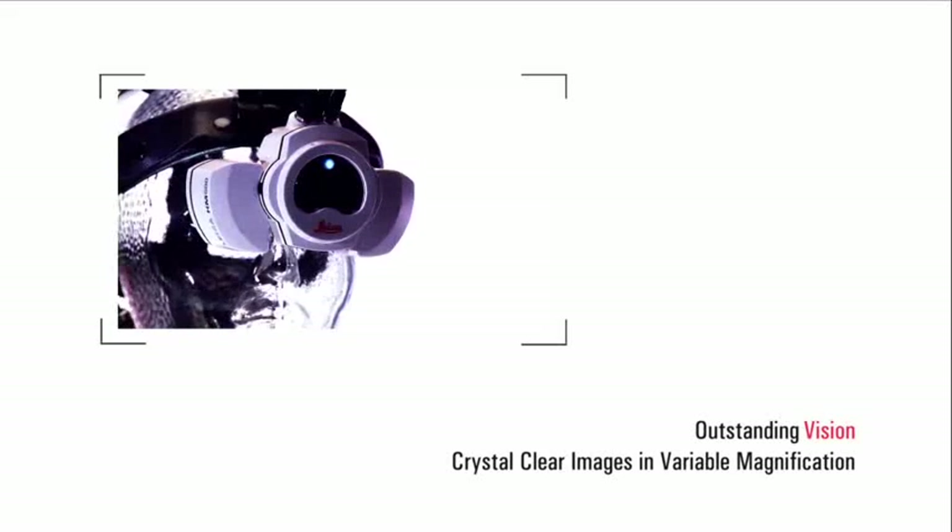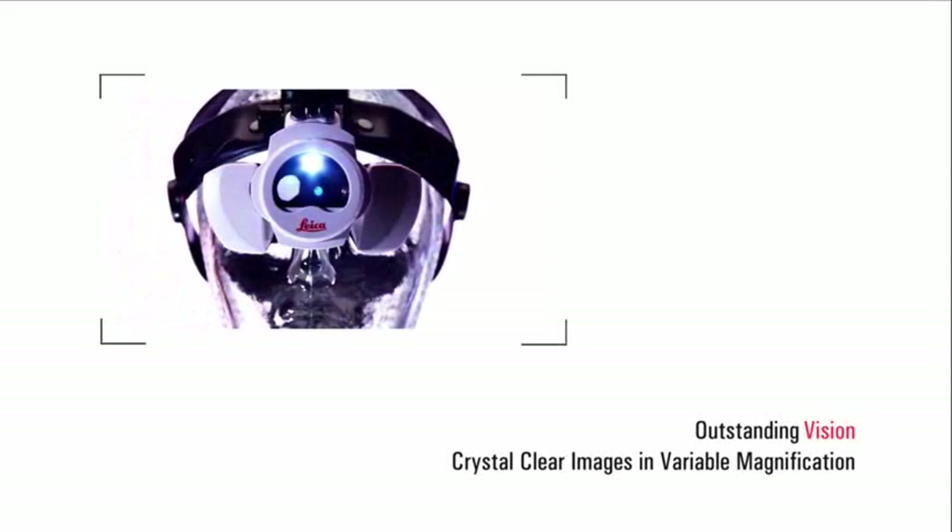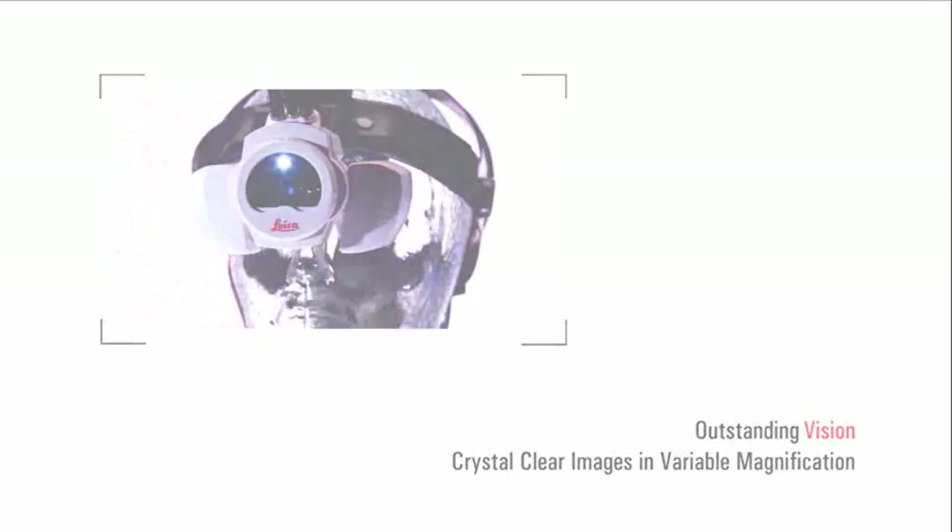The field of view is crisp and clear. You see things that you have never seen before. Your eyes are amazing, but the head-mounted microscope magnifies that multiple times.